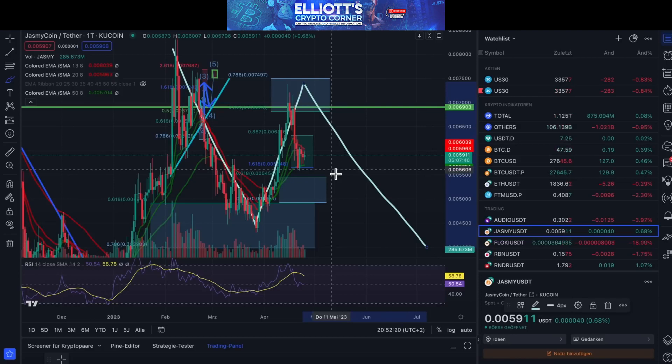We want to tell you the possibilities of both scenarios here, so keep that in mind if you are investing in this coin.